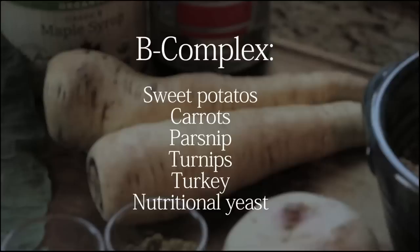Number two is B-complex, and you can get this from root vegetables. My favorite is sweet potato, and sweet potato also helps to produce serotonin. So if you're feeling a lot of mood swings and irritability, eating some sweet potatoes or other earthy root vegetables will help your body produce serotonin so you feel happier.